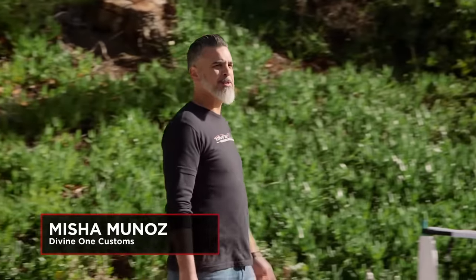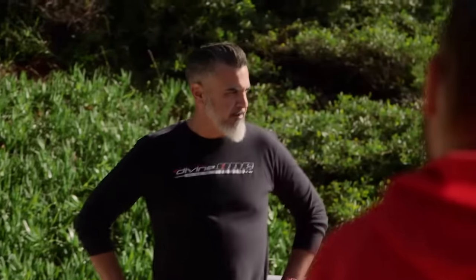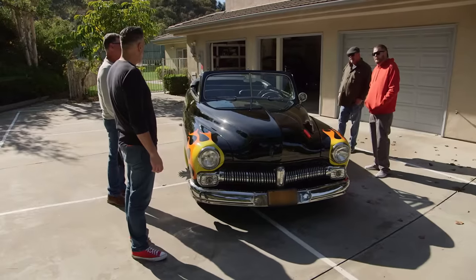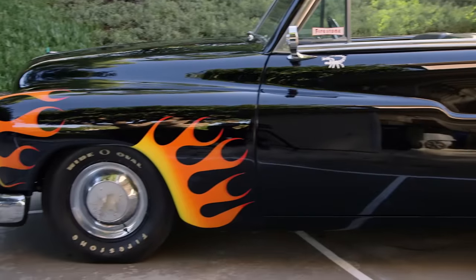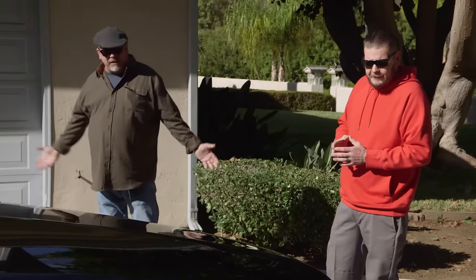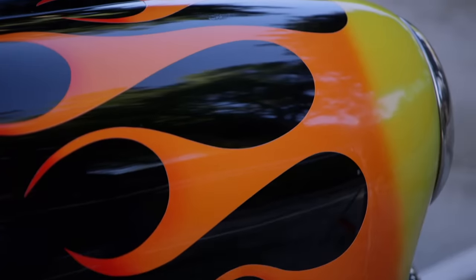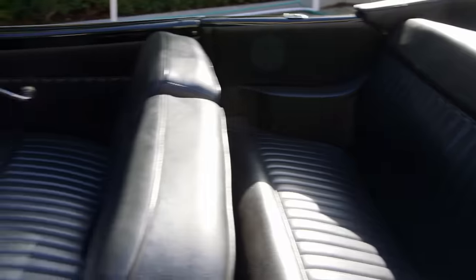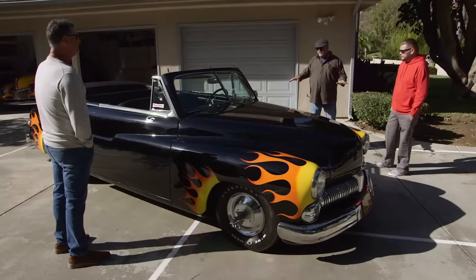Misha arrives and greets them as 'beauty school dropouts.' He explains that the 49 Mercury is a really iconic hot rod, one of the most sought after between '49 to '51. It's a beautiful car. 1949 was when World War II was over, everybody was working, Detroit was going full steam, style was everything, and this was ultra-modern looking. It was a big deal when these came out.